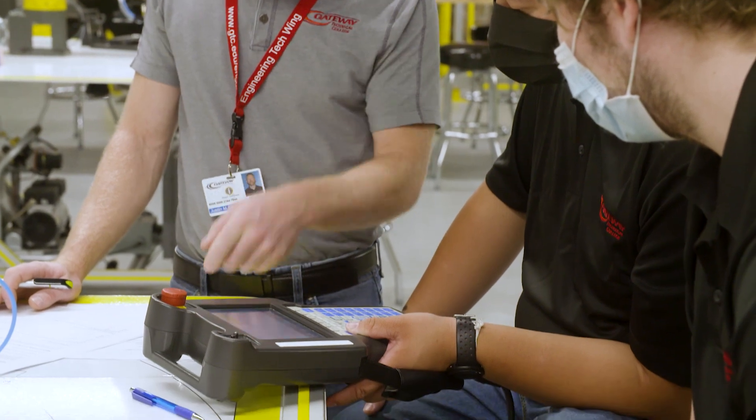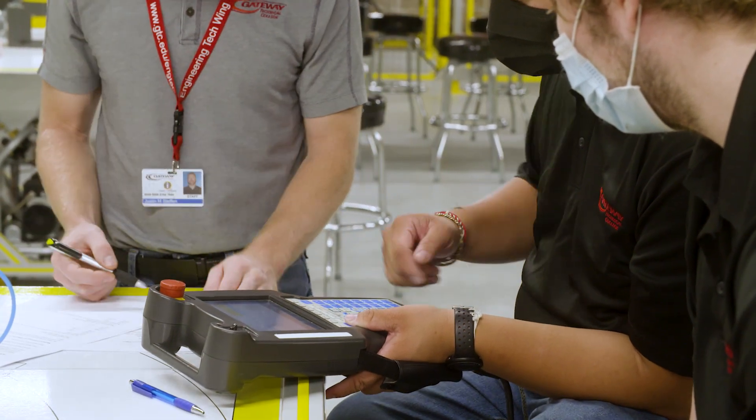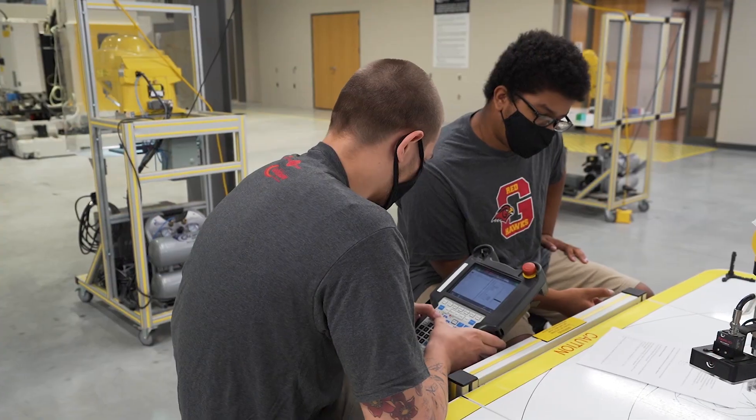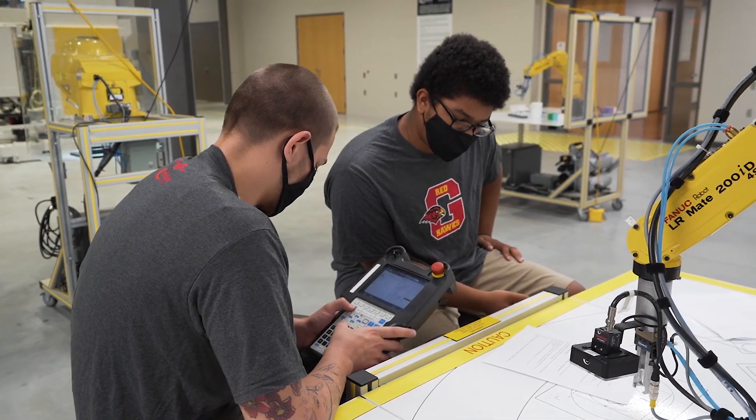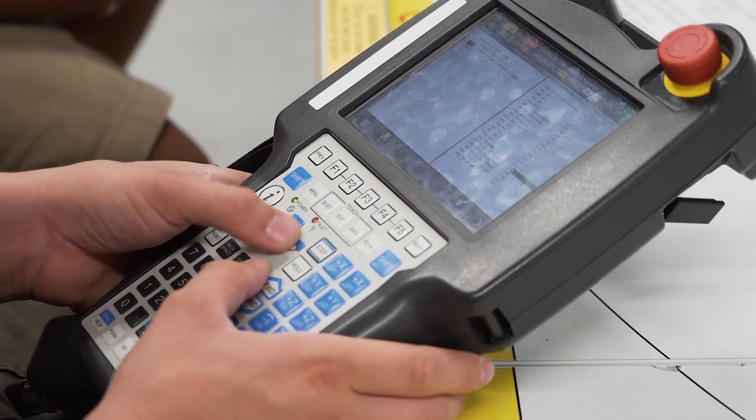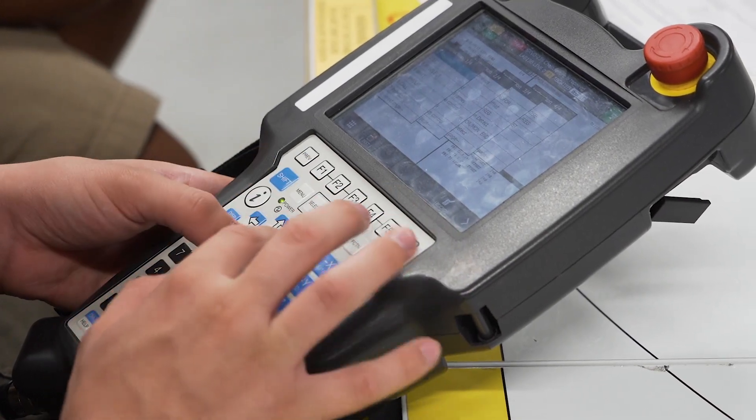From the basics of creating simple programs on the robots to operating and jockeying the robots, recovering from faults and alarm conditions and things like that — very similar to what they might encounter working out in industry as an automation technician or a maintenance technician.